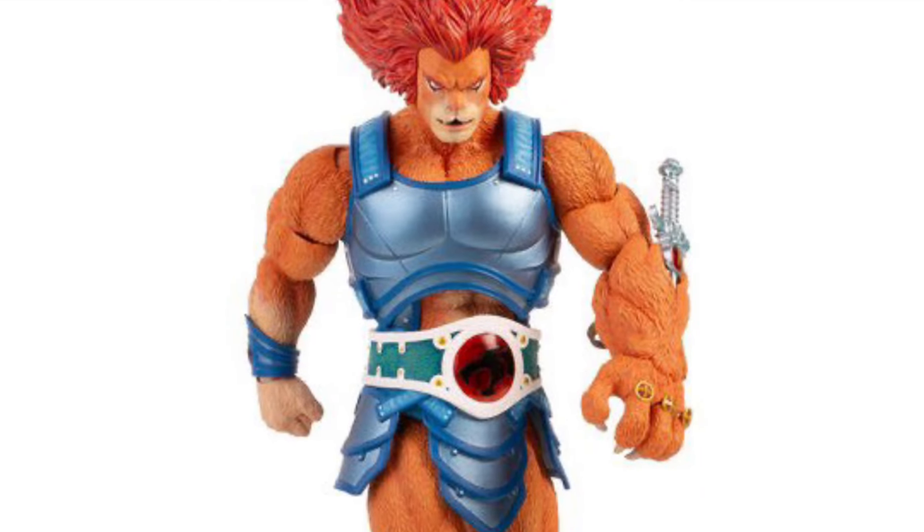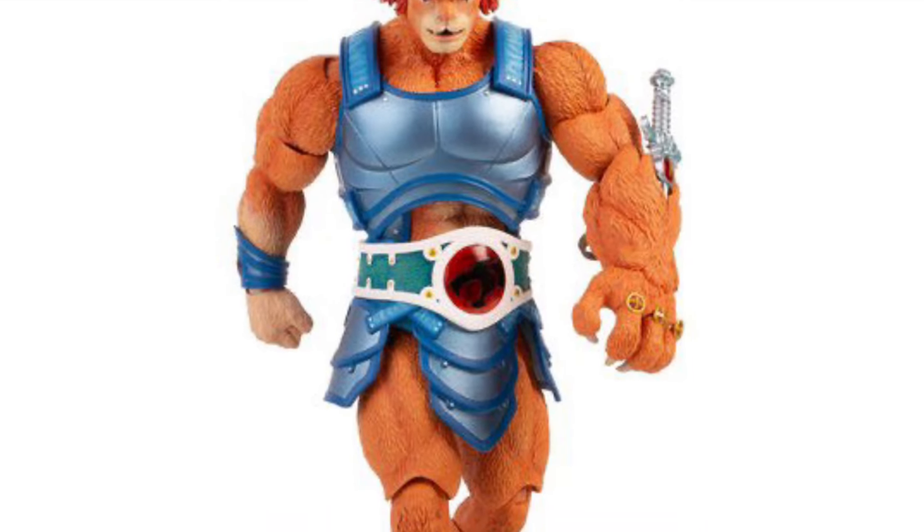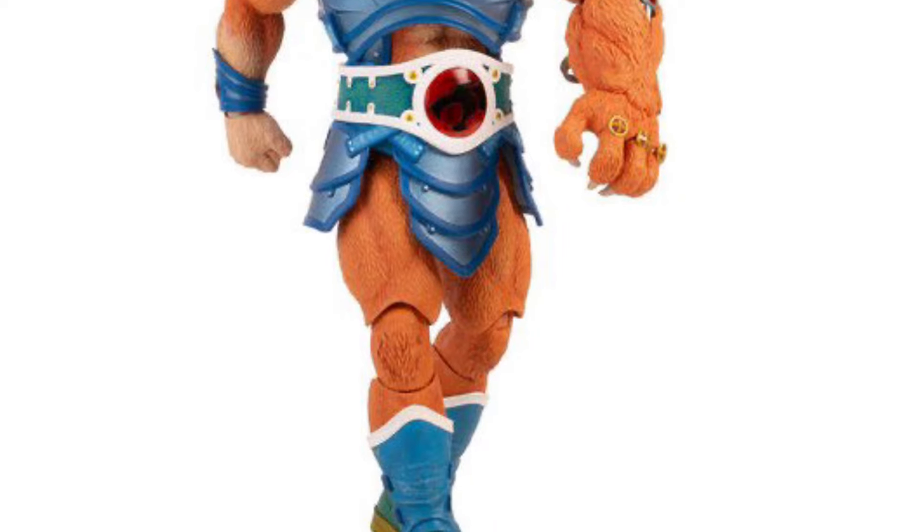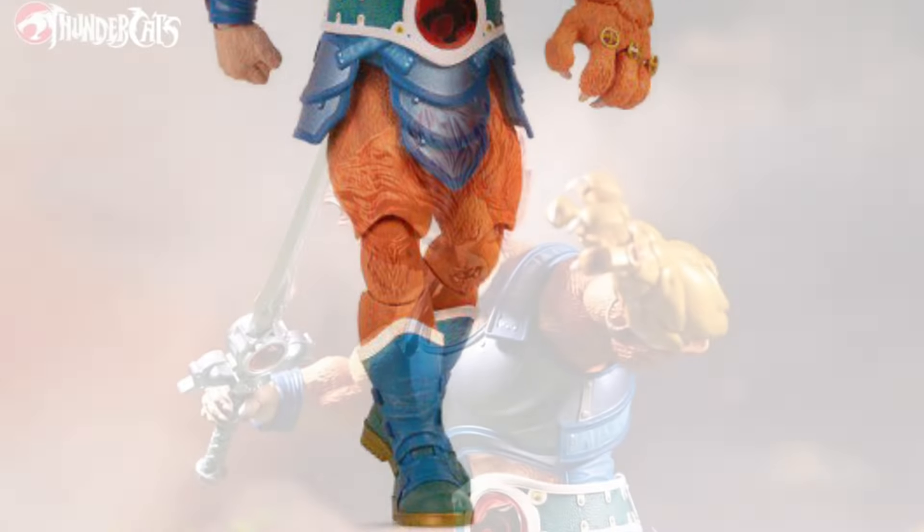All right, so it's here guys. I don't know — by the time you watch this video it might be sold out, because there's a lot of traction happening with this Lion-O Thundercats. Thundercats! Ho!